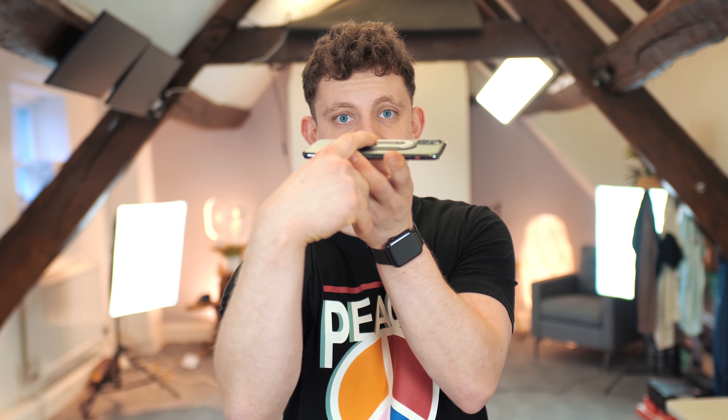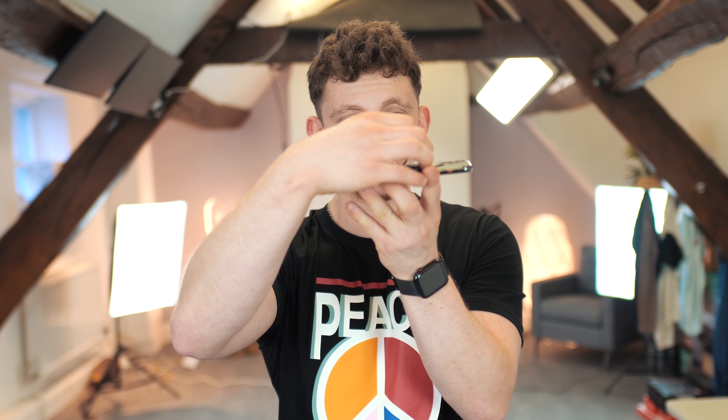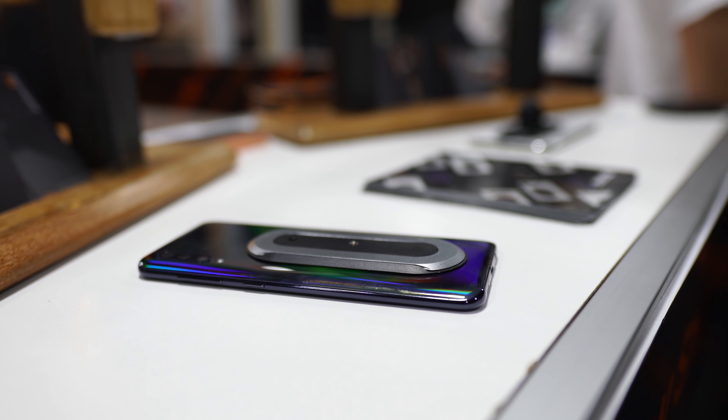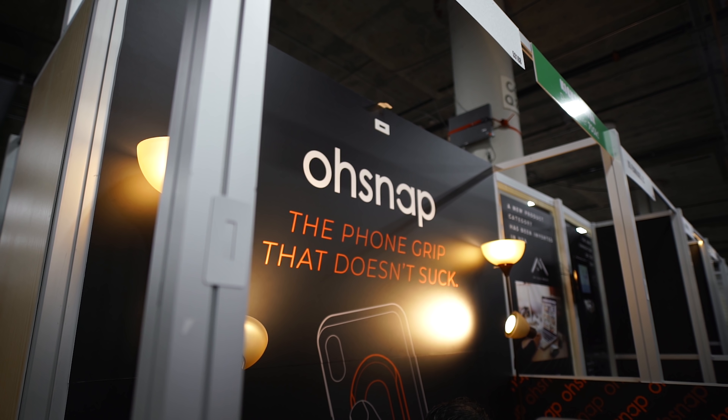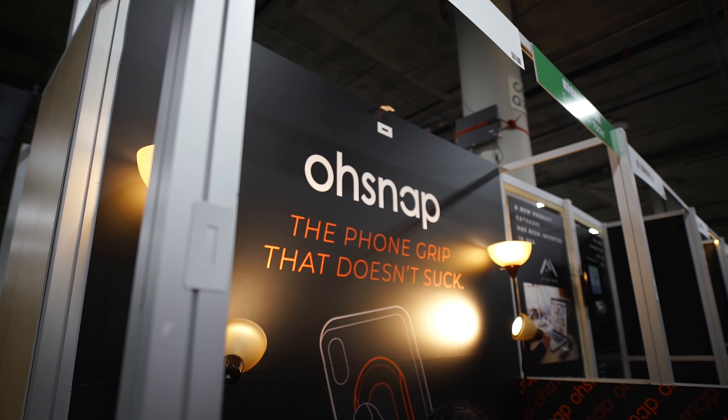Coming up next, we've got a device that I found in the startup hall and I've actually got it on the back of my phone right here. This is called the Osnap and they raised over 700 grand on Kickstarter. This essentially replaces the pop socket — it's cooler and it has loads more features in a smaller, thinner footprint. This device sticks onto the back of your phone, and they told me at the booth it's actually removable and you can re-stick it back on anything if you heat up the sticky on the back, which is awesome. You click this and it goes like that.